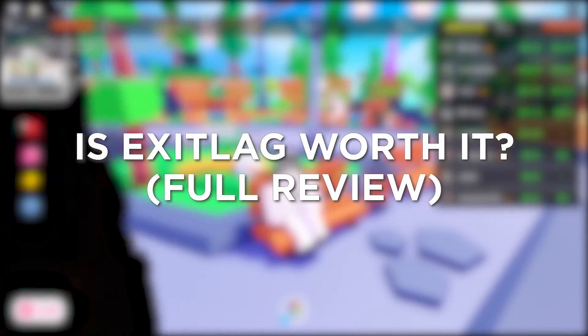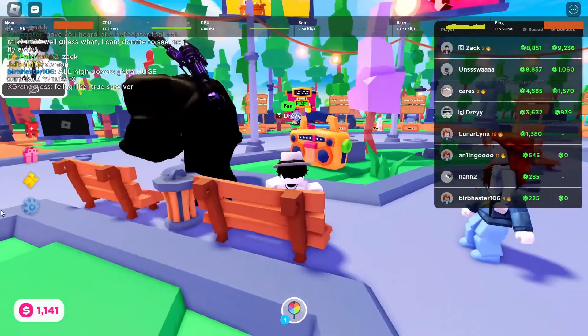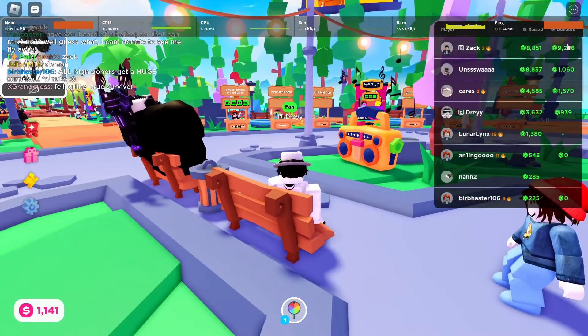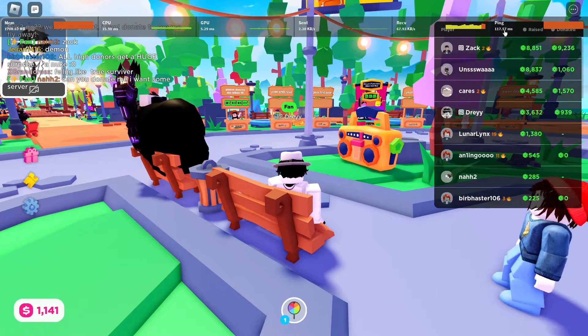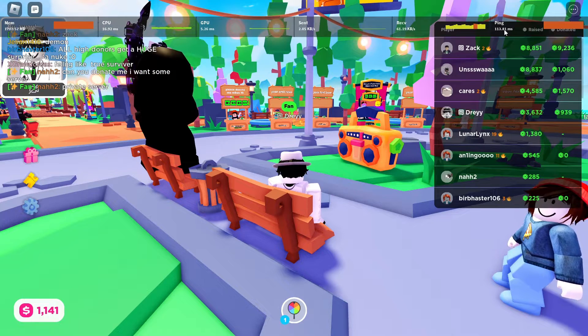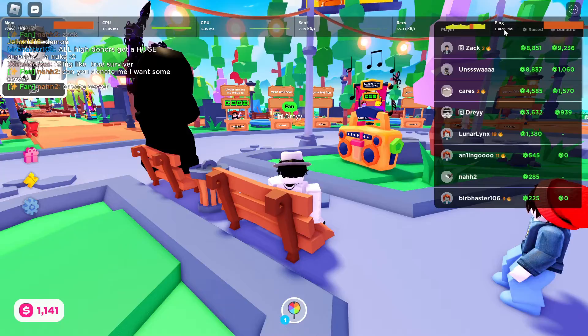Is ExitLag worth it? Full review. Though the worthiness of ExitLag depends on individual preferences and needs, it can be very much worth it for users seeking improved gaming performance and reduced latency. I'm going to go ahead and demonstrate what I mean by that.